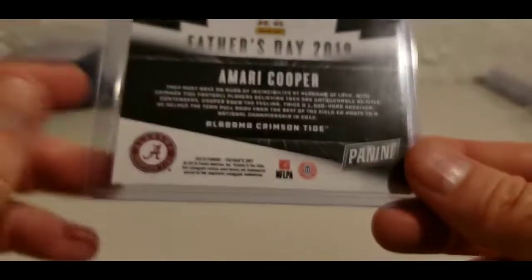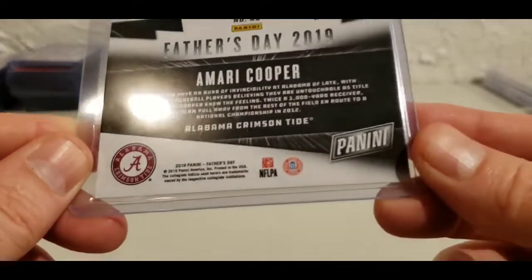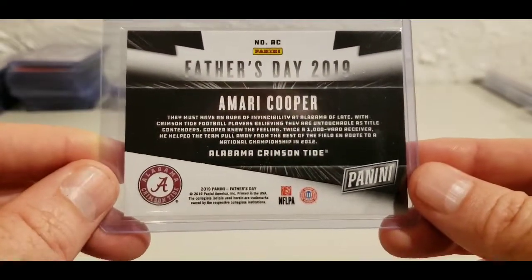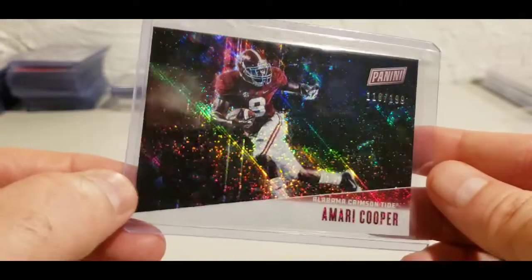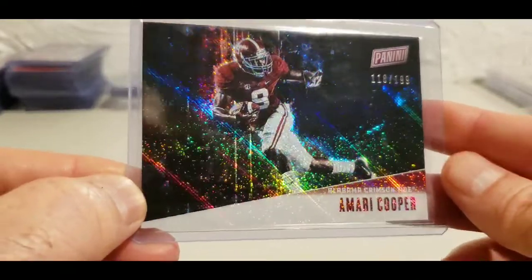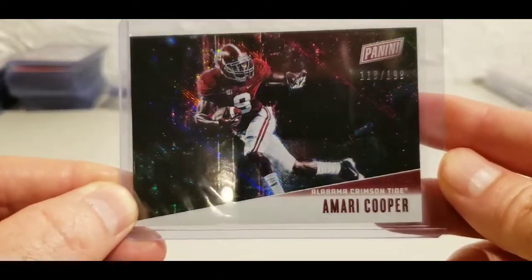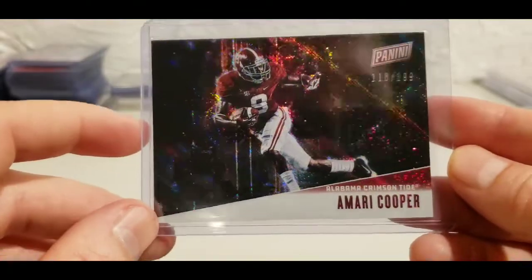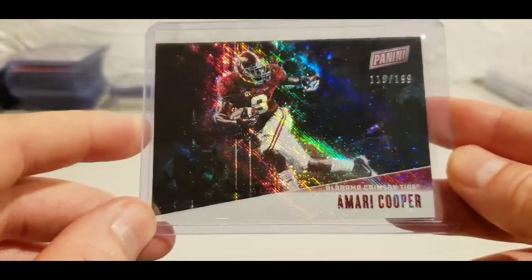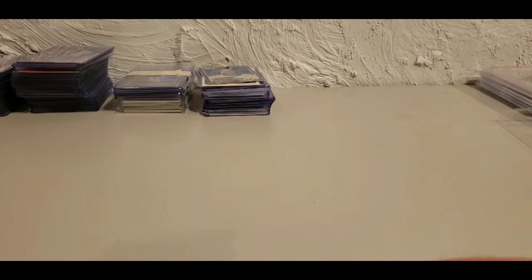I really like Amari Cooper — I used to PC him before he was a Cowboy. This is the 2019 Panini Father's Day card, out of 199. If he's not in a Cowboys uniform, I don't mind seeing him in his Alabama uni. I thought it was a super cool looking card — I love the pose and always love it when they catch a player from the side.